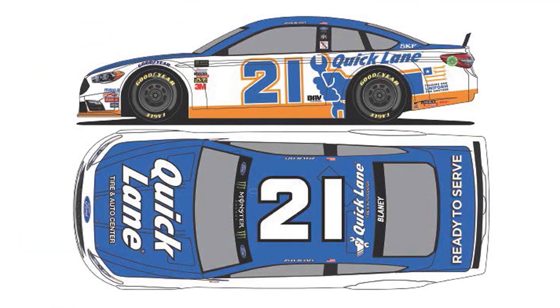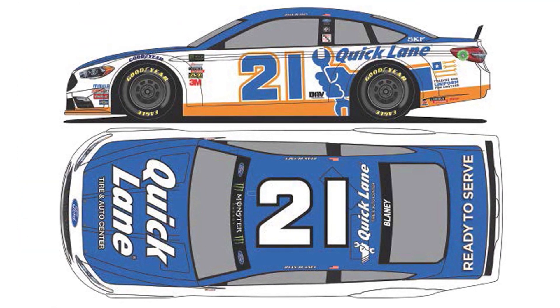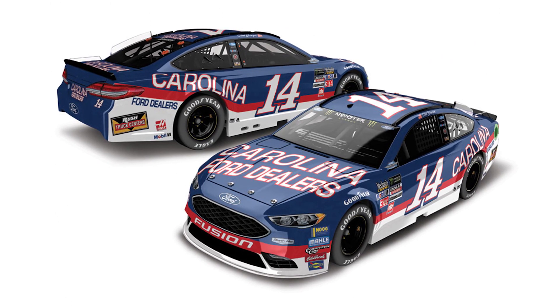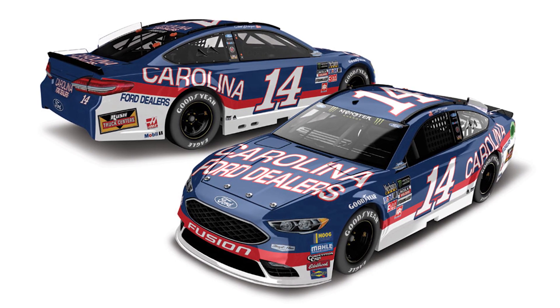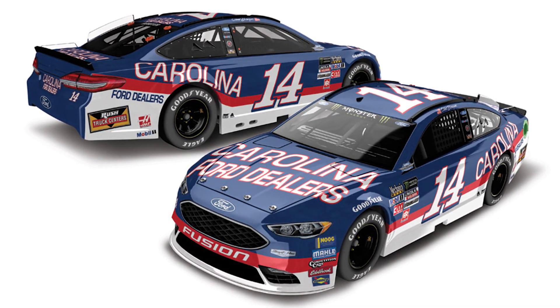Next up we have Ryan Blaney's number 21 Quicklane that he drove at Indianapolis Motor Speedway earlier this season and will run once again at Talladega in the fall. Then we have two really cool Darlington releases running during the official throwback weekend of NASCAR, starting with Clint Boyer's number 14 Carolina Ford Dealers — a throwback to Mark Martin's classic paint scheme of the same name.